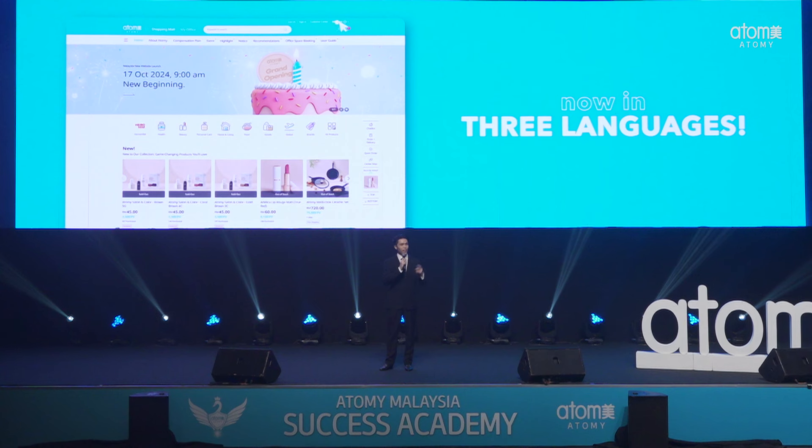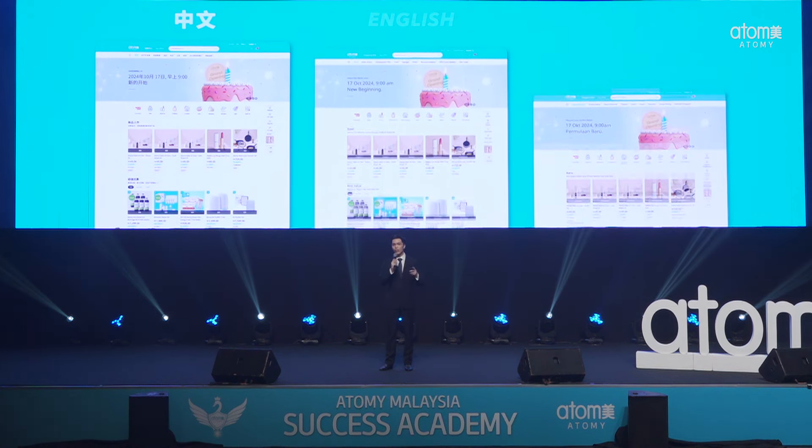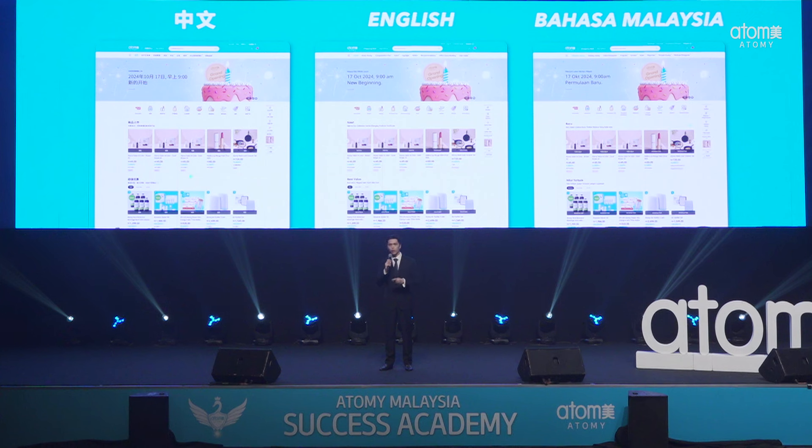First up, let's talk about something that's going to resonate with many of you. We live in Malaysia, a wonderfully multicultural nation. To serve the needs of every diverse Malaysian, we have designed the website in three different languages. You can now browse the site in your preferred language — English, Chinese, or Bahasa Melayu — making navigation easier than ever before.